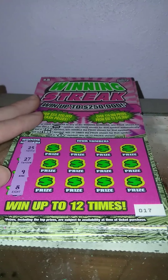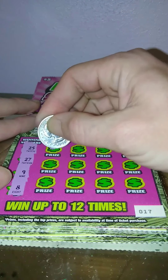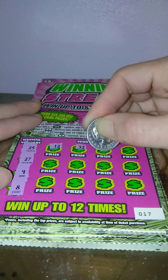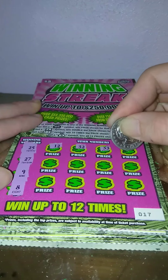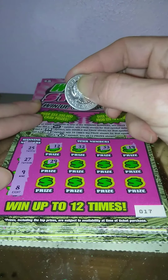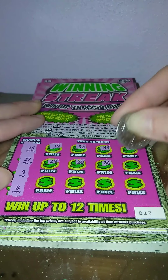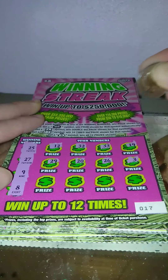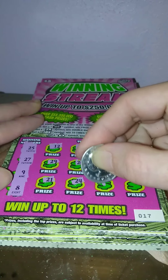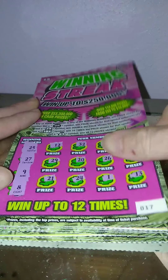Ticket 17: 25, 27, 9, and 8. Got 12, 32, 33, 19, 29. Nope. 20, 26, a 3, 21, 20, 30, and a 13. Nothing on ticket 17.